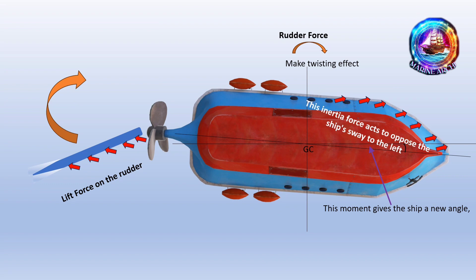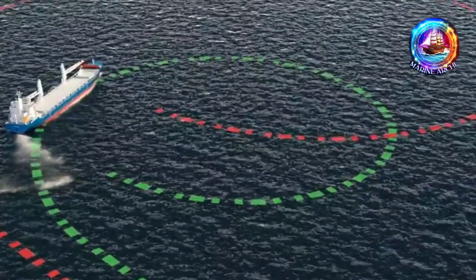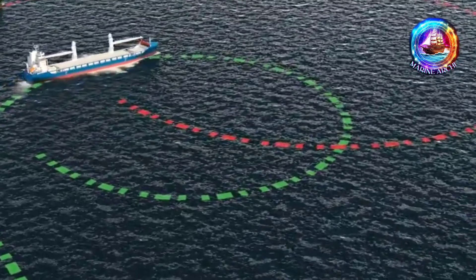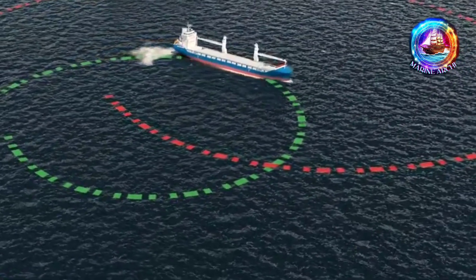Here's where the real turning magic happens — it's not the straight movement, but the sideways part that's crucial. This sideways movement changes how the water flows around the ship. With the ship drifting to the left, the ship's hull pushes against the water particles on its left side, and those water particles push back, creating a force called inertia. This inertia force acts to oppose the ship's sway to the left — it's like a gentle tug of war, with the water pushing back against the ship. This inertia force is pretty strong, similar to the ship's size, and that's what really turns the ship.